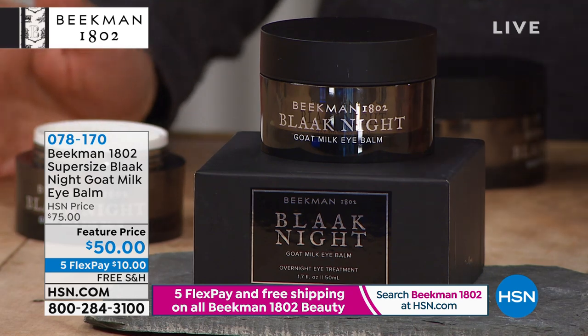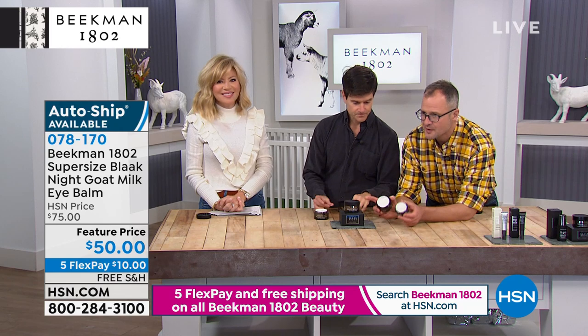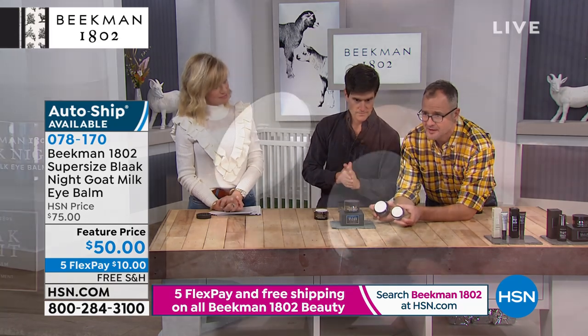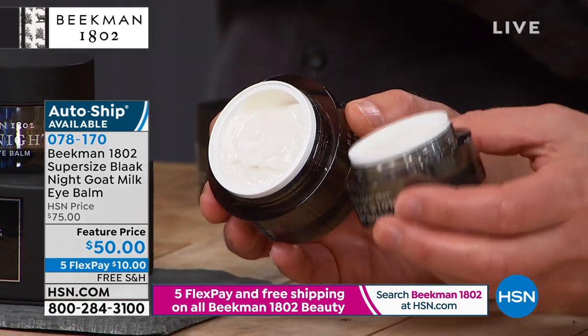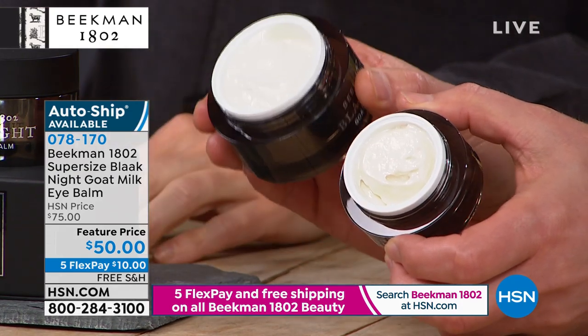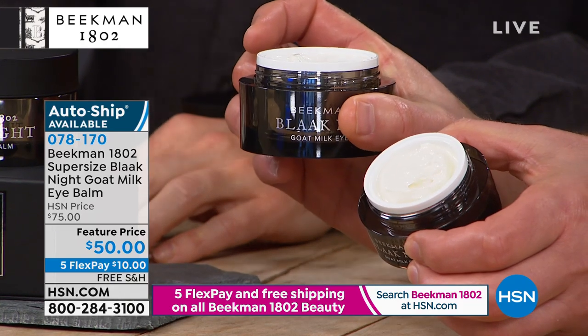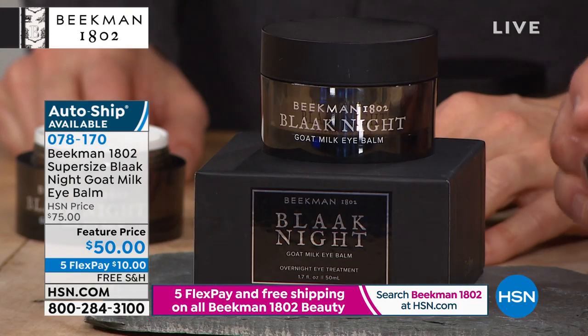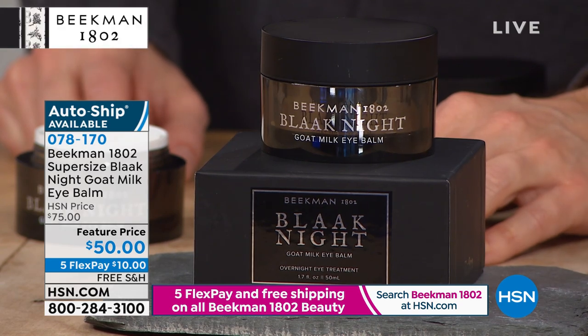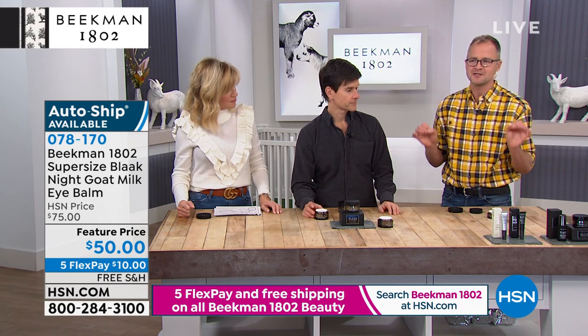For the first time ever, we are offering the super size of the Eye Balm. This is our number one product in our face care line, our advanced skin care line. This is our normal size, and then this is more than three times the size. You think this is for your face, but it's not — this is purely for under your eye. You can use it on your face if you want, but it is so hydrating and so moisturizing.